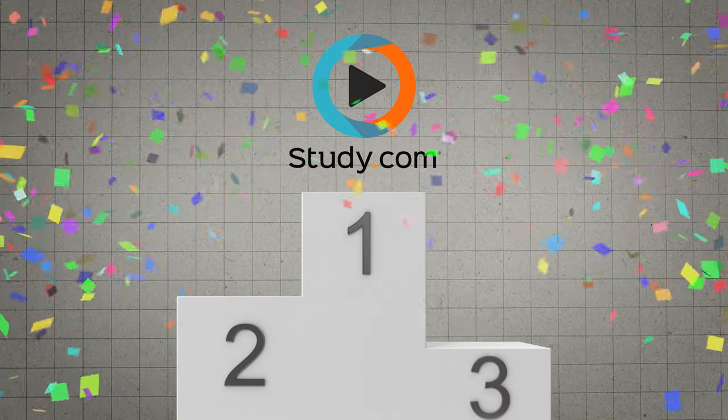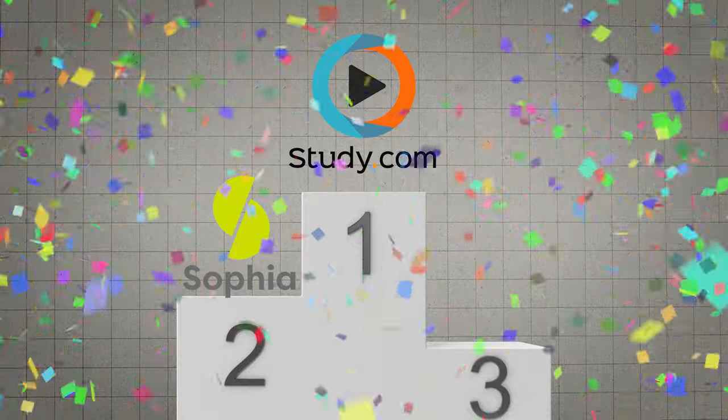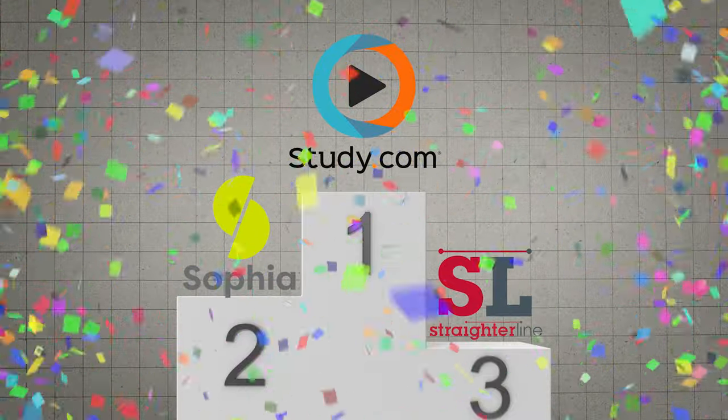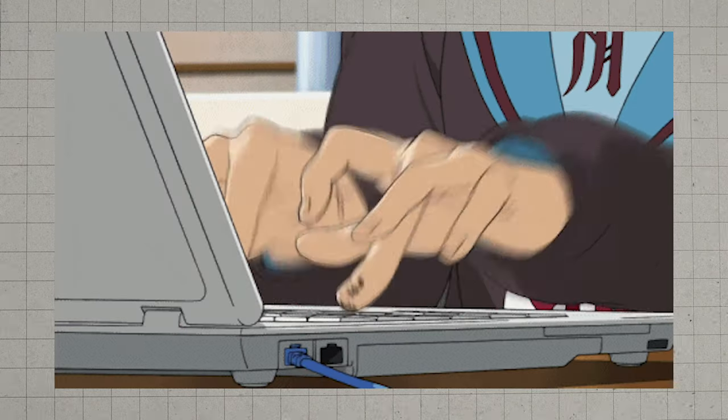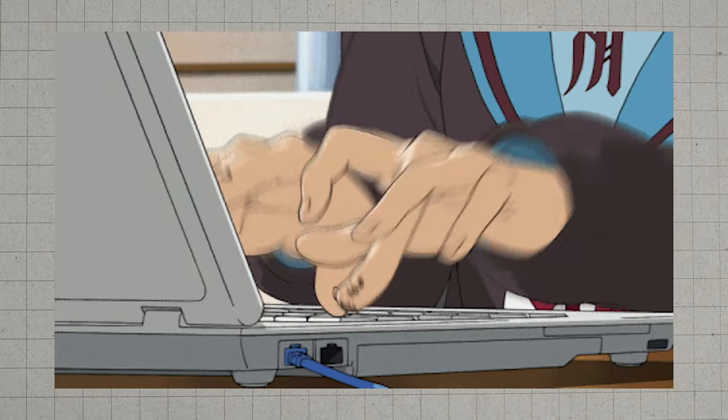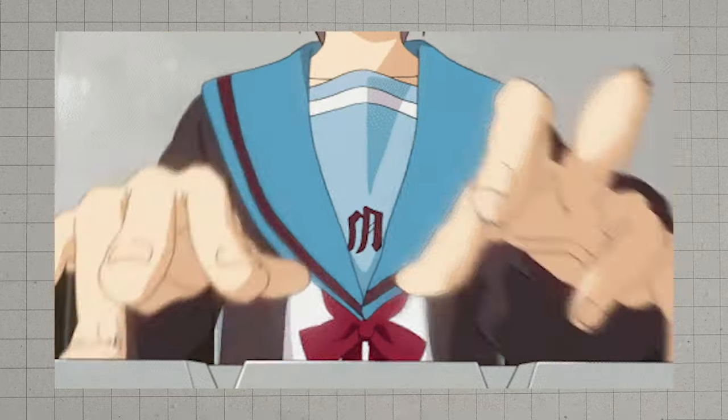The third party companies I personally like — there are quite a few out there — but the ones I like are study.com, which is the best one. Sophia.org is my second favorite, and then straighterline.com can be really good for certain classes as well. Using these third party companies can be ridiculously easy to test out of a lot of the classes, especially the entry level ones. I've had some of my students test out of one class per day, sometimes even multiple classes per day using study.com.